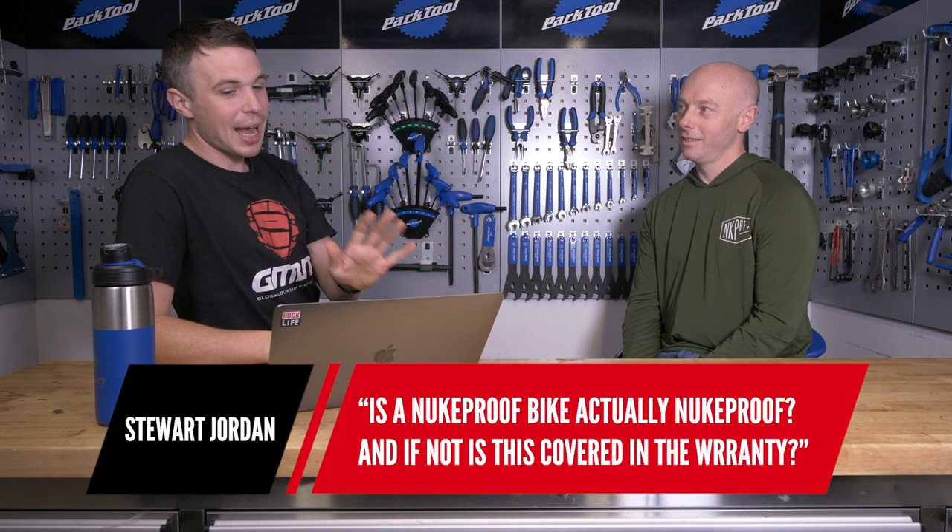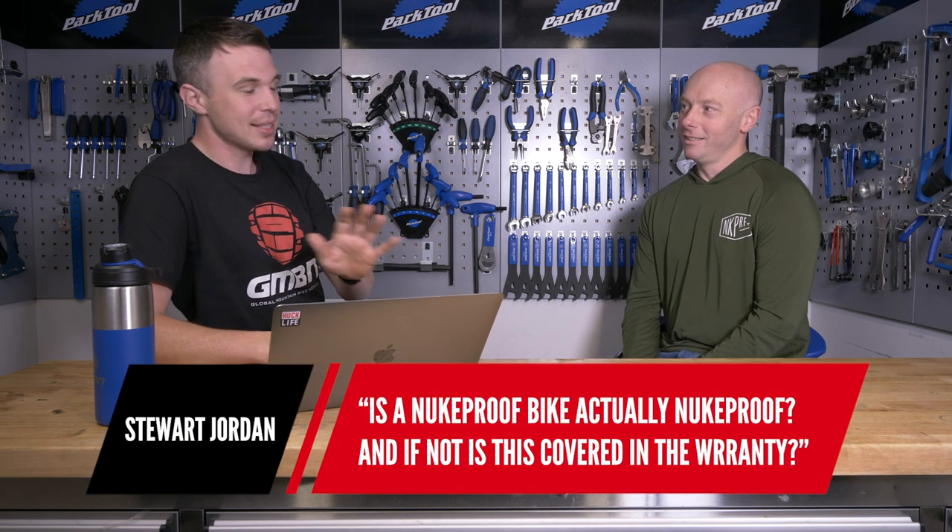The first question is from Stuart Jordan, and he asks: is a Nukeproof bike actually nukeproof? And if not, is this covered under warranty? Maybe getting a bit bogged down in semantics there. Yeah, that's a good question.